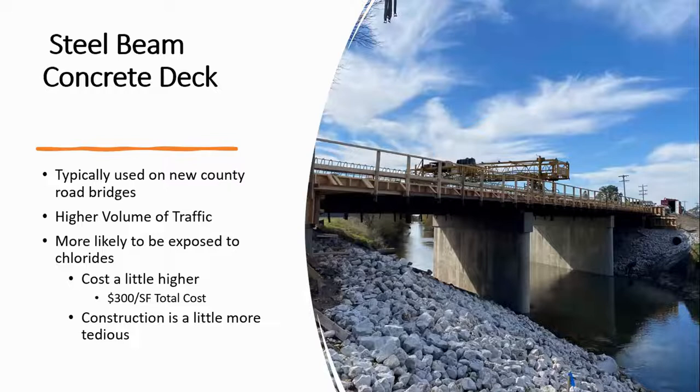Another option we use on our county roads are rolled beam concrete deck bridges. These are typically built on our higher volume county roads — up to about 5,000 ADT. We do weathering steel, and these are on roads that we salt. We have a bare pavement policy and run 24/7 when it's snowing, so these have seen significant chloride contamination. Pre-COVID costs were about $300 a square foot in total. Construction is a bit more tedious because you've got to set the beams, pour the deck, and do the whole nine yards.